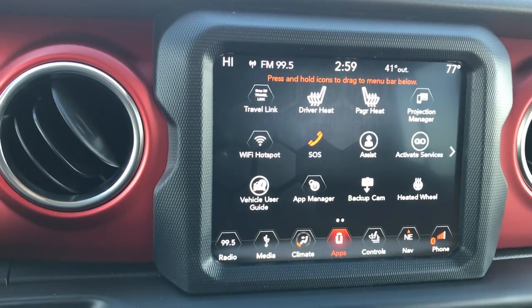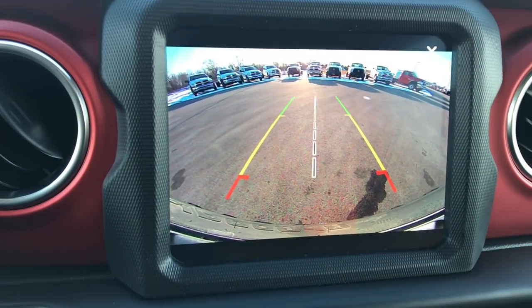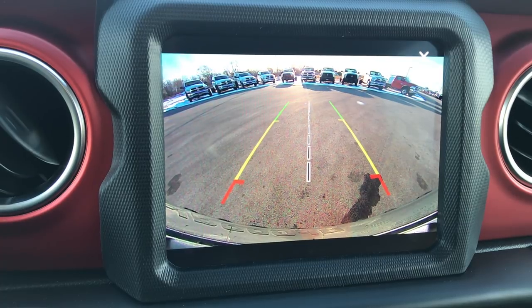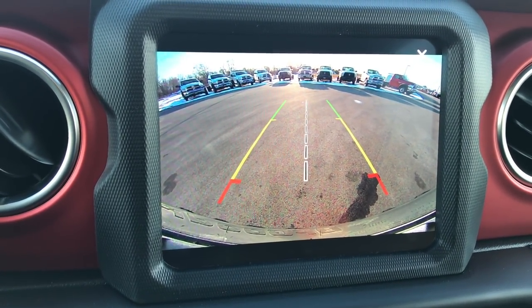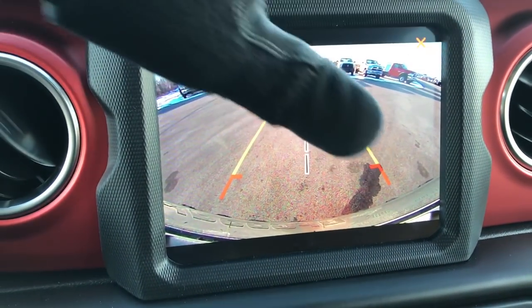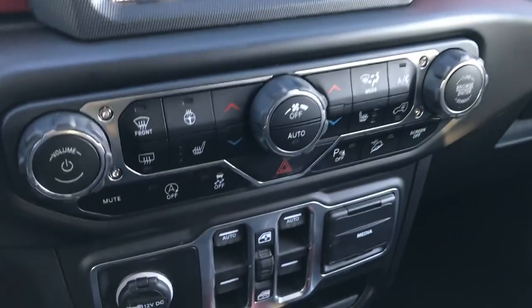One of my new favorite things about the new Wrangler is this backup camera — look how high definition that is, it's amazing. That was always one of the biggest gripes for people, that they didn't have a backup camera on the Wranglers. Well now you have one of the best backup cameras and it's standard on the market.